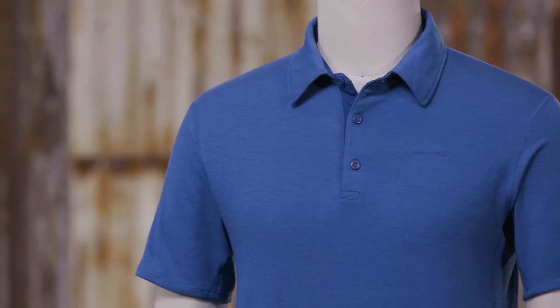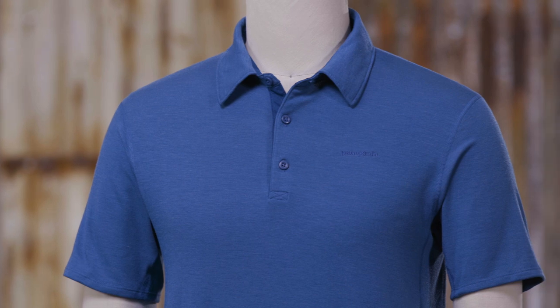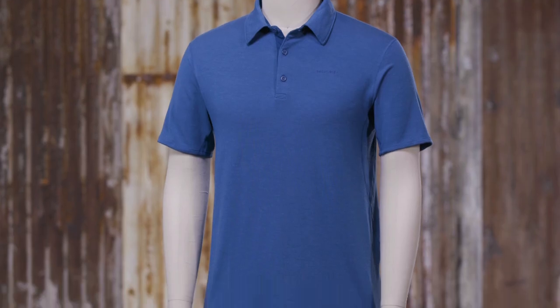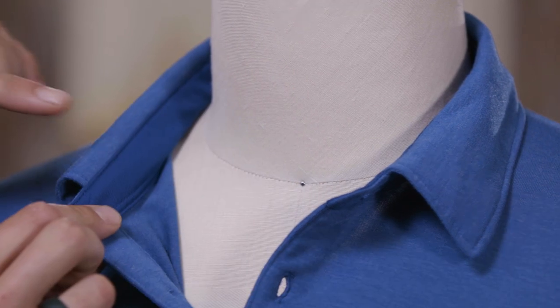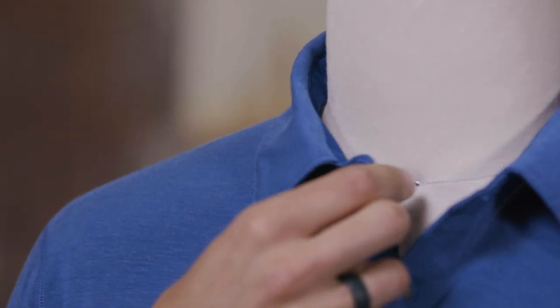This fabric dries quickly and the Tencel LyoCell has excellent wicking properties to help keep you comfortable. The collar is lined with mesh to wick moisture and comes with a locker loop for hanging.